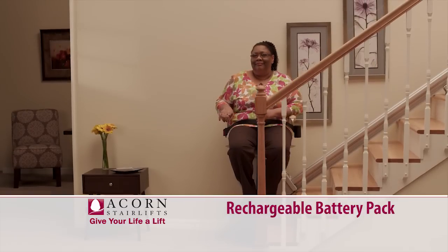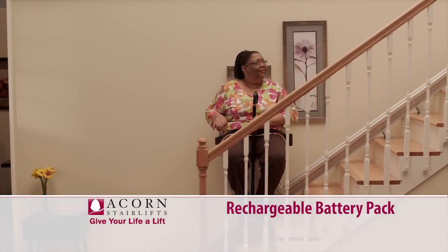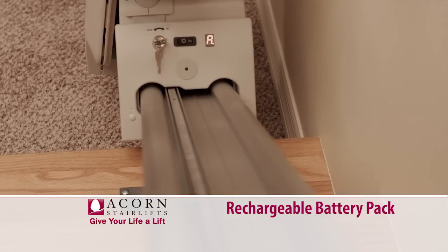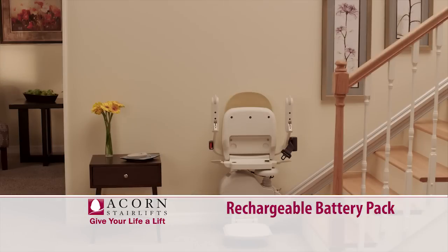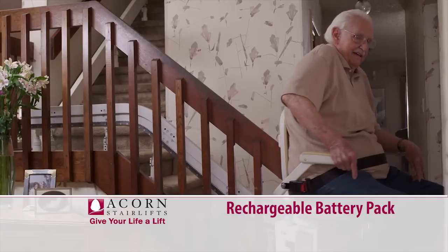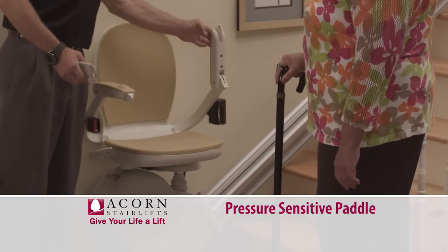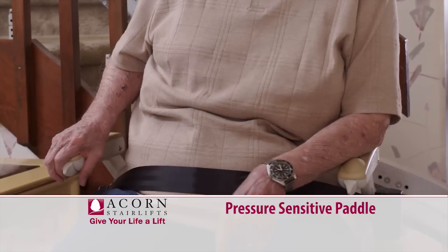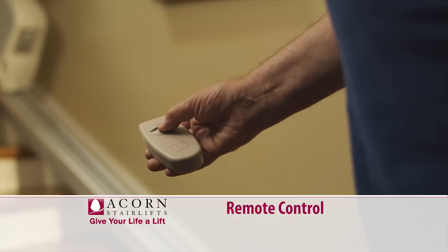ACORN StairLifts are powered by a rechargeable battery pack, which allows for up to 25 trips up and down the stairs in the event of a power outage. When the StairLift is parked at either the top or the bottom of the stairs, it sits on a charge point, which recharges the battery after each use, so your ACORN StairLift is always ready to go when you are. The pressure-sensitive paddle switches on each arm make the ACORN StairLift easy to operate with either your left or right hand, and the remote control allows you to send the StairLift up or down.